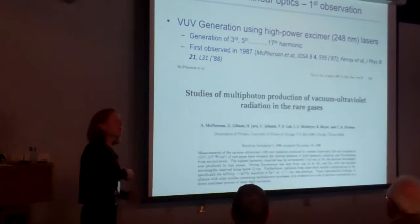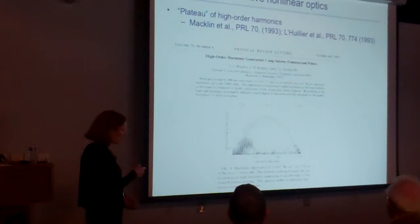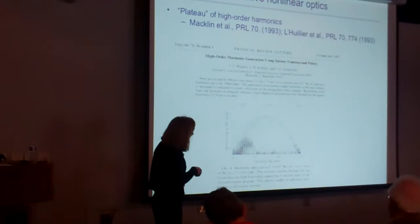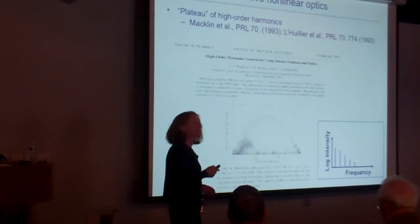It became more and more clear that there was something different in this extreme nonlinear optical interaction than in traditional nonlinear optics. From work by John Macklin in Steve Harris's group at Stanford and beautiful work by others, using a titanium-sapphire laser one could see harmonics well above the 100th order. The curious thing was that all the harmonics had the same intensity — very different from how people understood nonlinear optics, where higher-order processes were expected to be exponentially weaker.